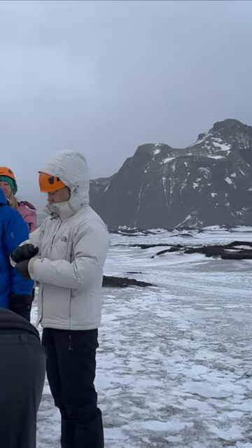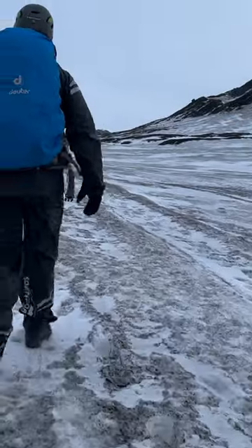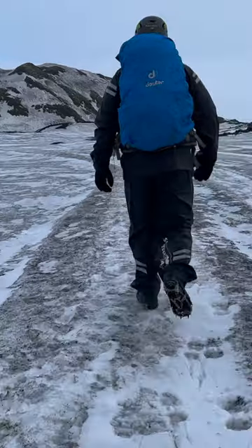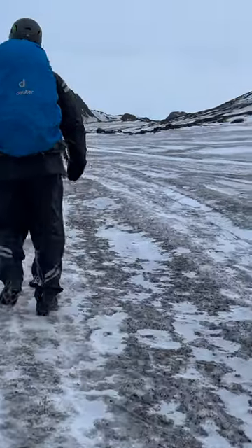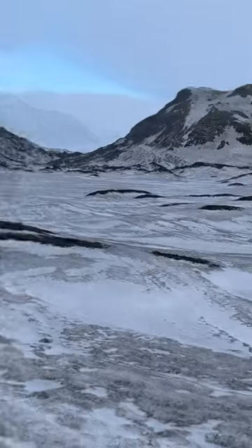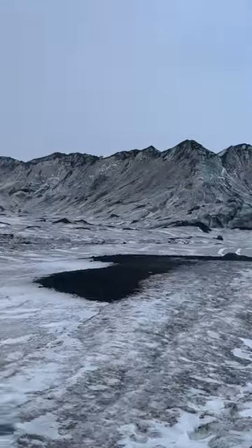We were given helmets and crampons to put on for the hike. Once geared up, you start the trek to the entrance of the ice cave. It is only a 10-minute hike, but breathtaking as you walk across the rugged terrain towards the mountains of lava, blue glacier ice, and frozen water runs.